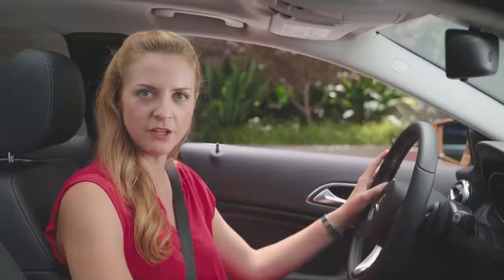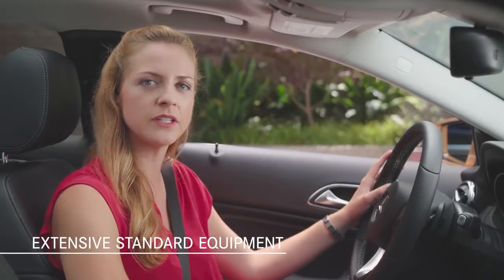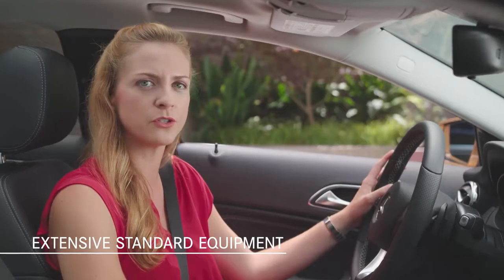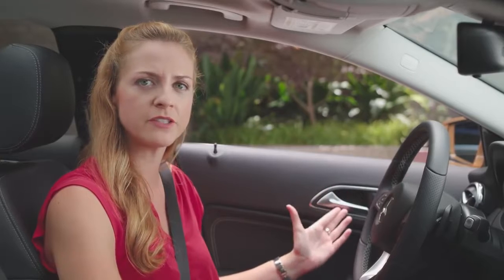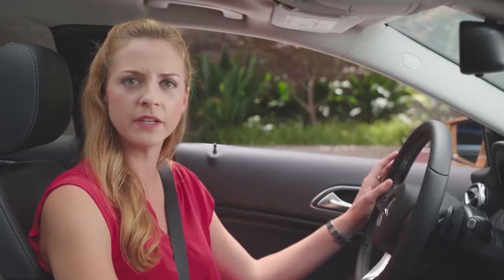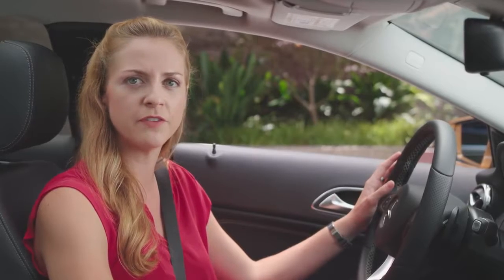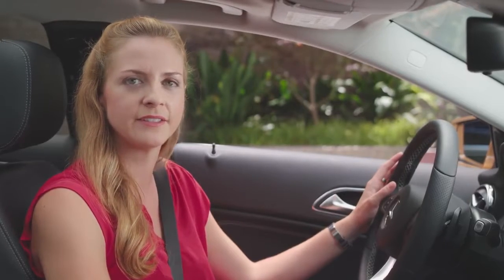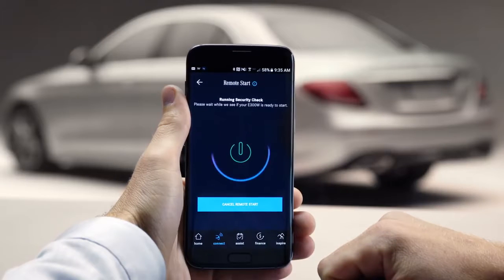Underscoring the high value of the GLA 250 is its long list of standard equipment, including keyless start, dual zone climate control, rain sensing windshield wipers, powered driver's and front passenger seats with memory, automatic light sensing headlamps, and Mercedes-Benz mbrace services with a 5-year trial of mbrace Connect. One of the many features included through Mercedes me is a remote start function, very helpful on hot or cold days.